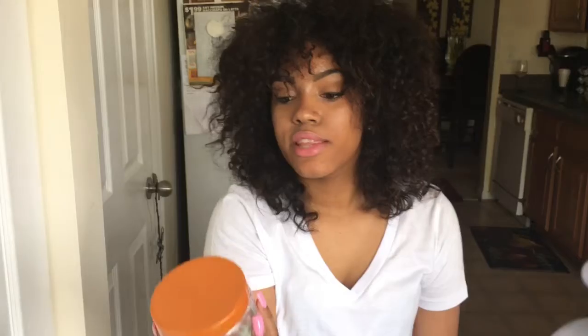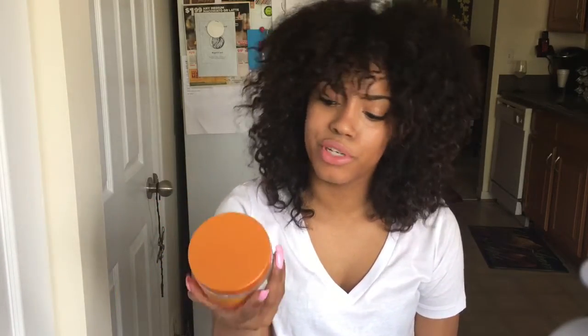Moving on to the products I use throughout my daily routine or when I do my bantu knots — this is the Cantu Curling Coconut Cream. I really like this; you can tell because it's almost gone. This product is really great for when I do my bantu knots, twist outs, perm rods, things like that. It really keeps my hair nice and moisturized and soft.